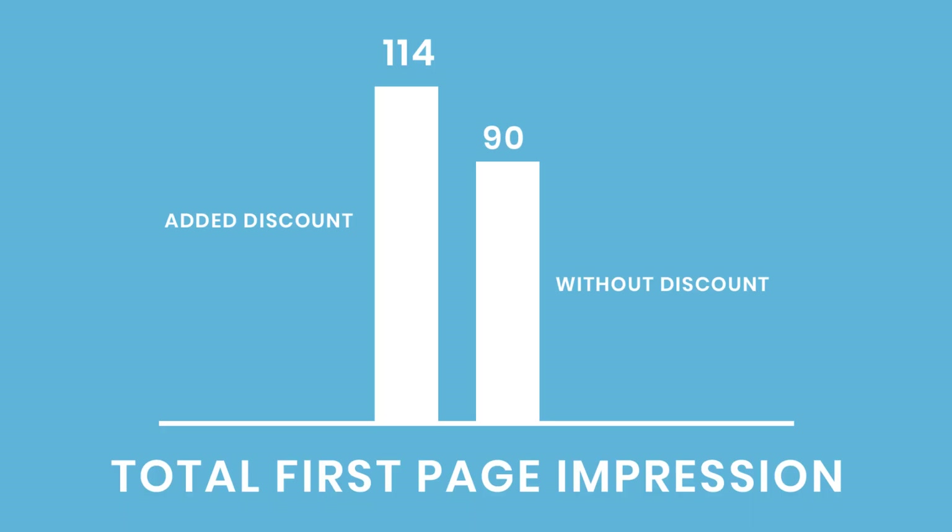So to make that distinction clear: overall, the number of total first page impressions is about 114 for those that added the discount, compared to 90 before they had the discount. So that's about a 27% increase in first page impressions overall.